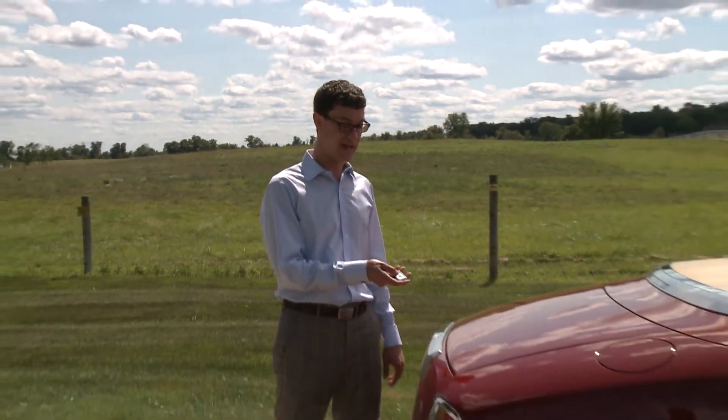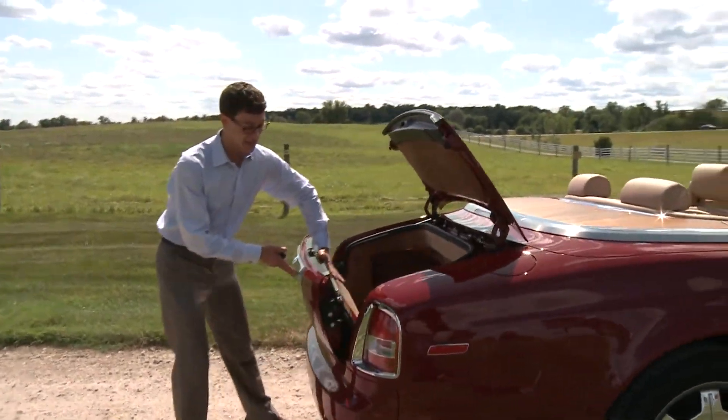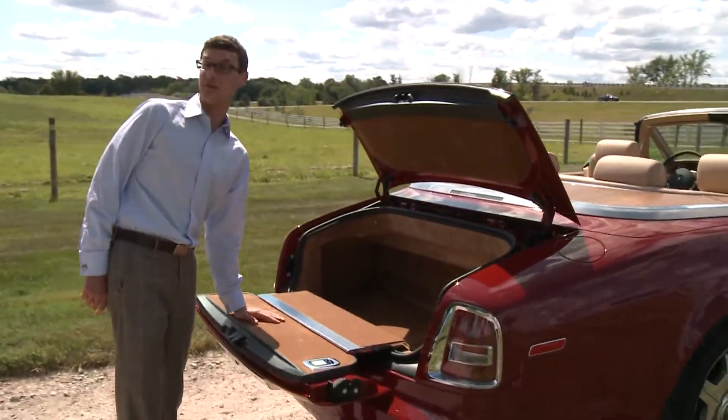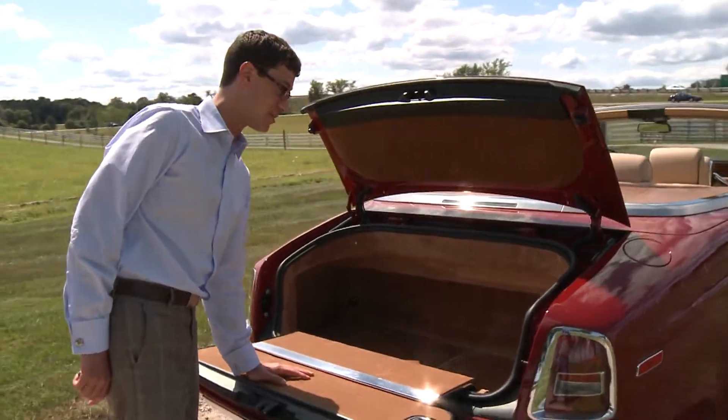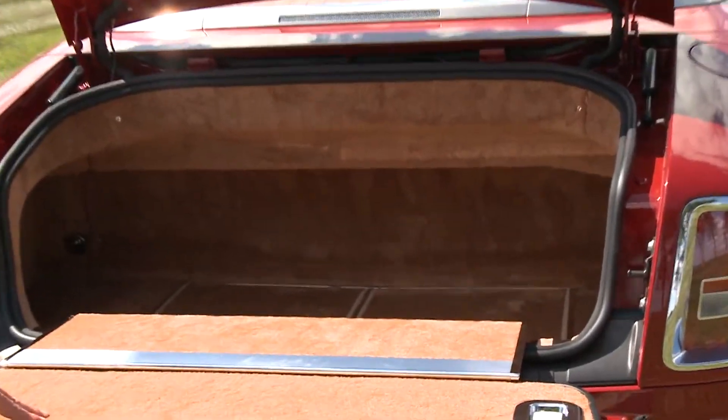For absolutely no reason at all, the trunk not only opens up, but in case you have a bigger load, you can also open it down like this. This is the first convertible that comes to mind that has this kind of frippery. It's kind of funny because the trunk, once you open it, isn't that big. But I guess if you can do it, you do if you're Rolls-Royce.